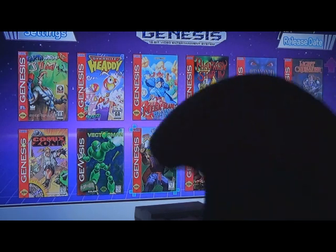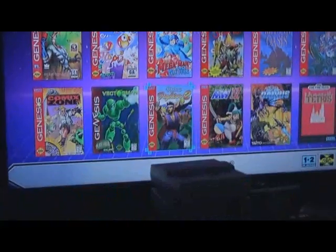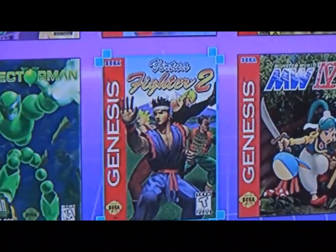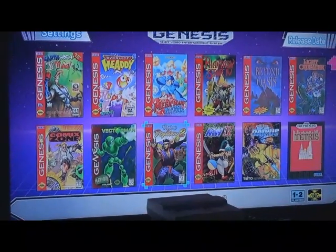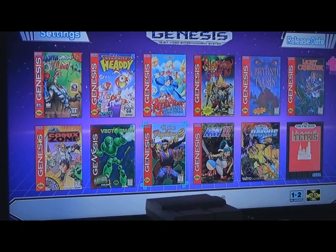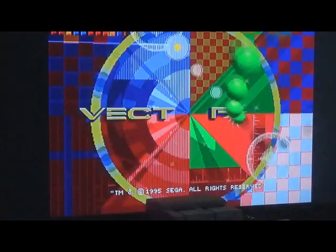Virtua Fighter 2 is okay with a three-button controller, but the problem is it's Virtua Fighter 2 on the Sega Genesis and it kind of sucks. You only get the eight original characters with their new moves, but you don't get the new characters like Lion and Shun Di. It's all 2D and very hard to control - just a bad game, avoid it.